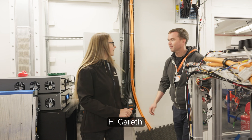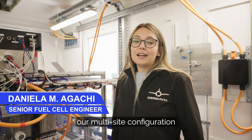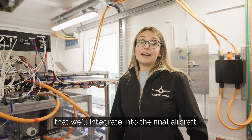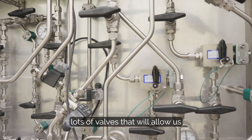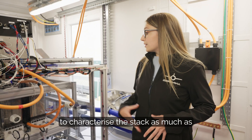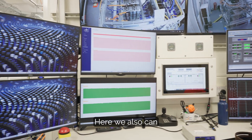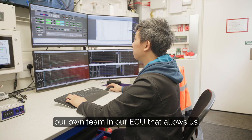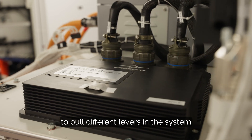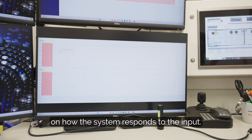The open frame is a test platform we use to test our multi-stack configuration that will be the heart of our power plant integrating into the final aircraft. Here we have lots of sensors and lots of valves that allow us to characterize the stack as much as possible using different parameters in terms of temperature, pressure, and relative humidity. We can also tune our control, developed by our own team in our ECU, which allows us to pull different levers in the system quite easily and tune the control based on how the system responds to the input.